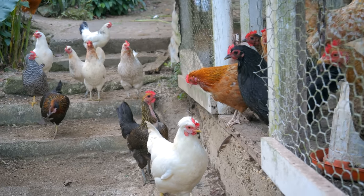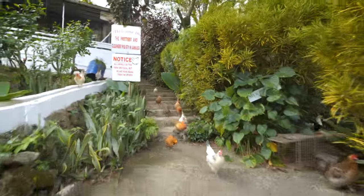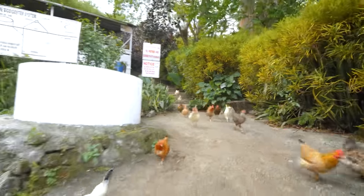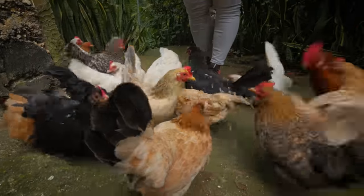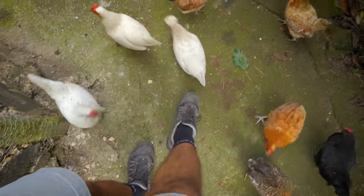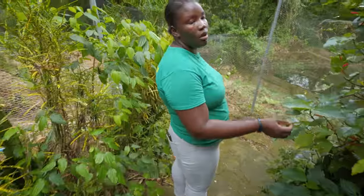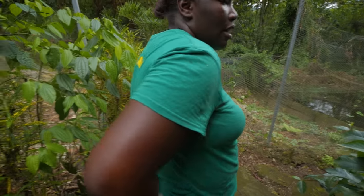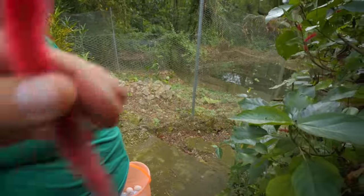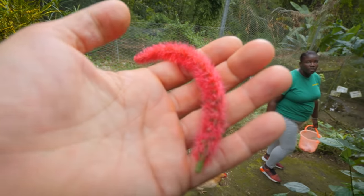Chickens are everywhere — here they come, leaving the piggy area, just following like dogs. It makes you feel really popular having a big crew following you around. There's another unusual plant called the puss tail. When we were kids we used to pick it and put it at the back of our clothes just for fun. Animals don't eat them — they just look cool.